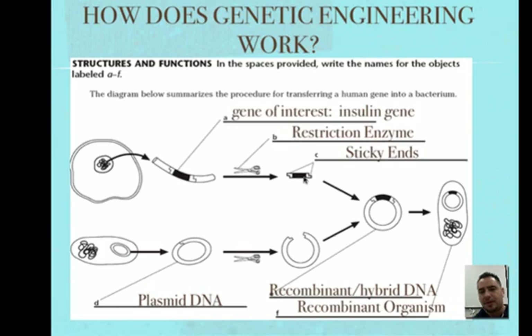Then we look at the bacteria — it has its regular DNA all over the place, because prokaryotes have no nucleus. But they also have another DNA called the plasmid: a circular ring of DNA. That's the special one we use — the plasmid DNA. And the same restriction enzyme we use to cut the insulin gene, we also use to cut the plasmid.